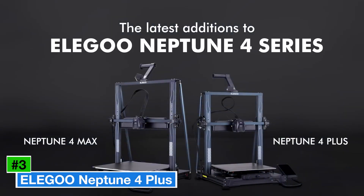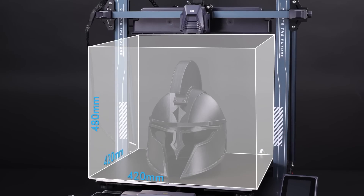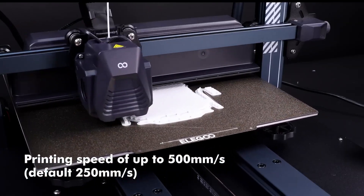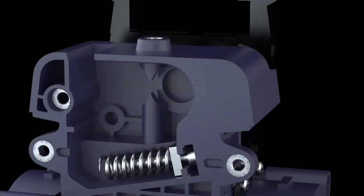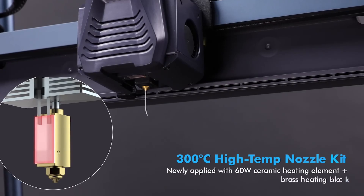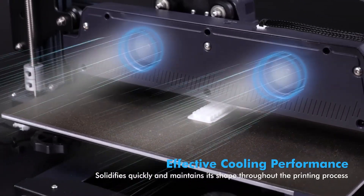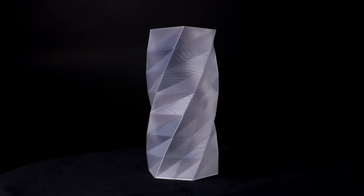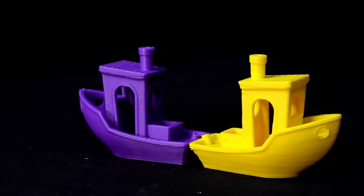Number 3: the Elegoo Neptune 4 Plus is making waves in the 3D printing community, offering a compelling blend of features and affordability. Priced at approximately $350, this printer is an excellent choice for both beginners and experienced enthusiasts looking for a reliable machine. One of the standout features is its impressive build volume of 300 x 300 x 400 millimeters, allowing users to create larger prints with ease. The printer also comes equipped with a user-friendly touchscreen interface and a sturdy metal frame that provides stability during printing and ensures longevity.